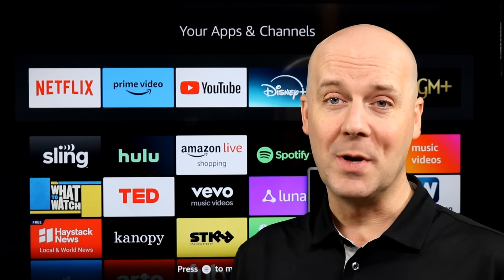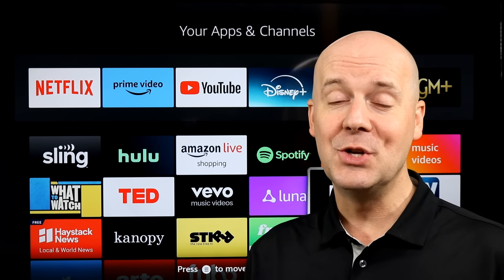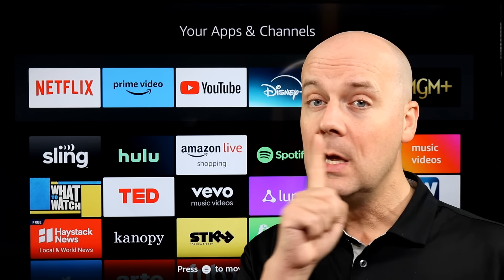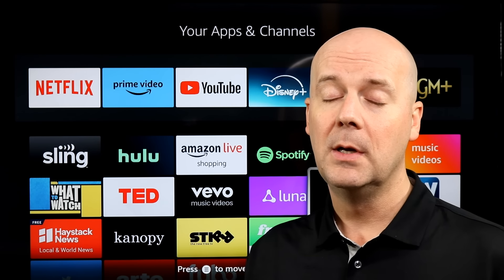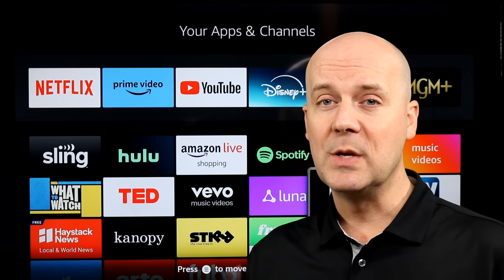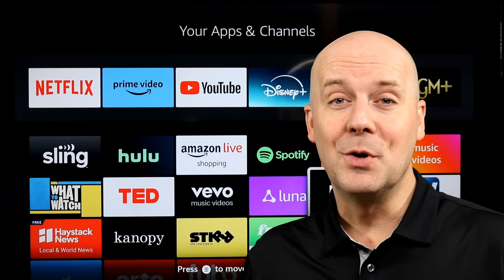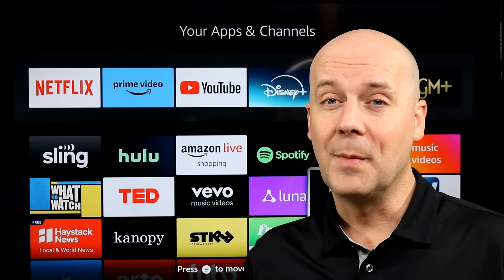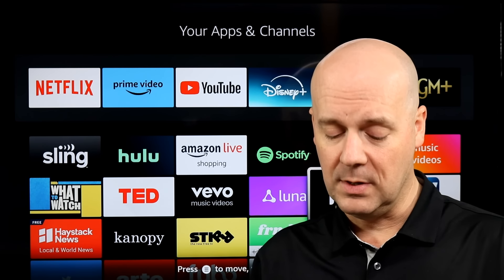If you want to learn more about any of these stories, check out the show notes down below and in the first pinned comment — I'll pull a link to each story there so you can read them for yourself. If you're new here, hit that subscribe button, hit that thumbs up, and let YouTube know you enjoy what we do here so YouTube recommends our videos to more people, helping us grow and hopefully helping you break free from the high cost of cable TV.